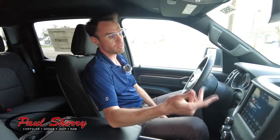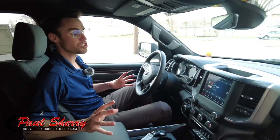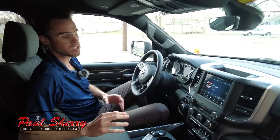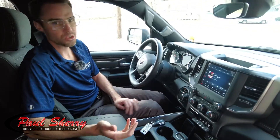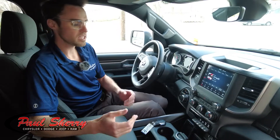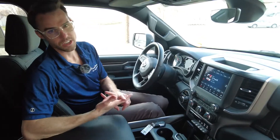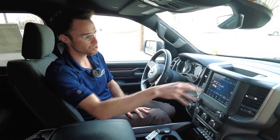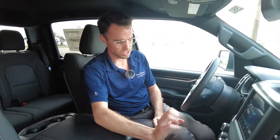This does have the 8.4-inch infotainment center, which is going to do a lot. It's got AM, FM, and Sirius radio, and this comes with six months of free Sirius subscription as a new Ram vehicle. In addition to that, it's going to have Android Auto and Apple CarPlay. When you plug your cell phone into the USB adapter, your navigation and texts will pop up on this screen, which is really nice compared to factory navigation that you constantly have to update. With Android Auto and Apple CarPlay, it's always up to date.